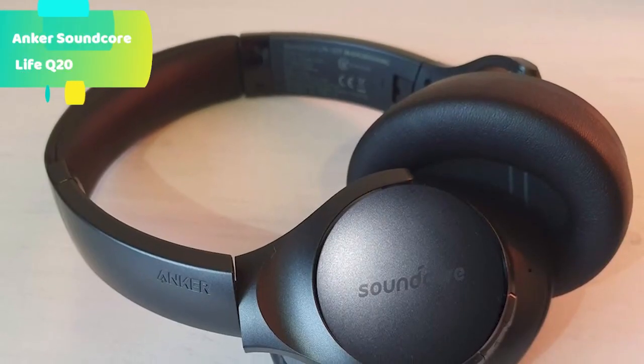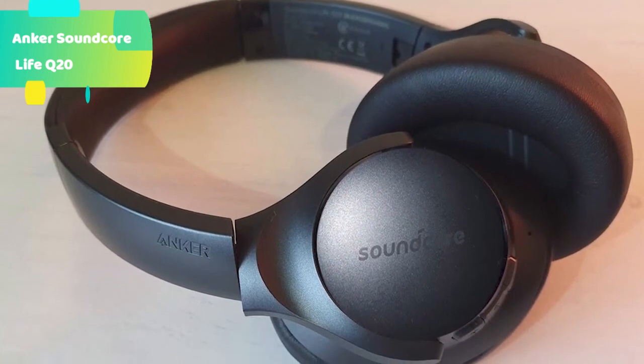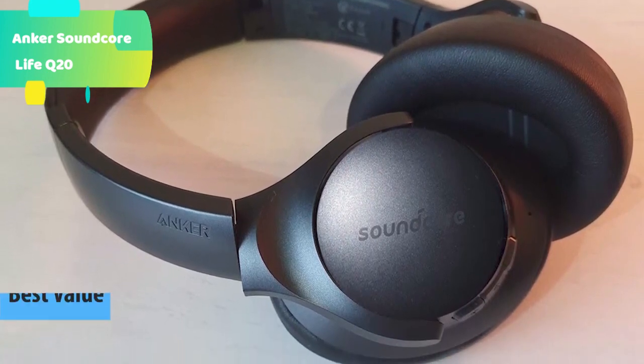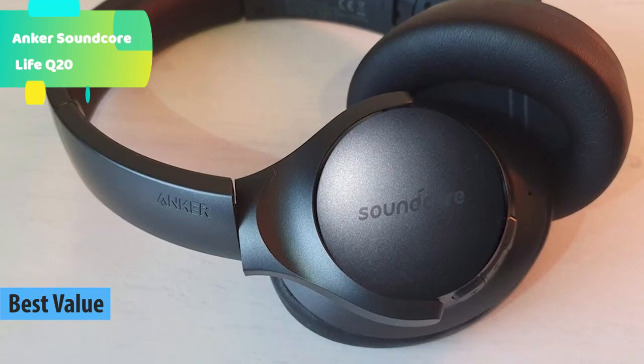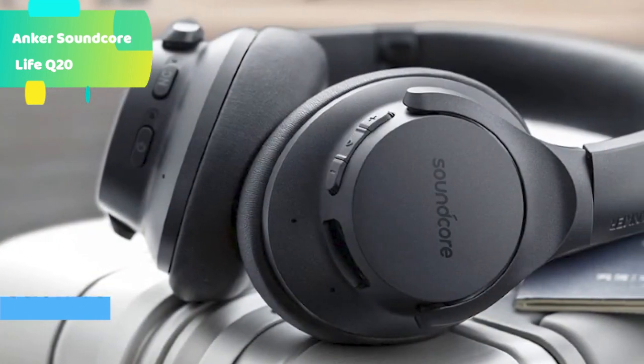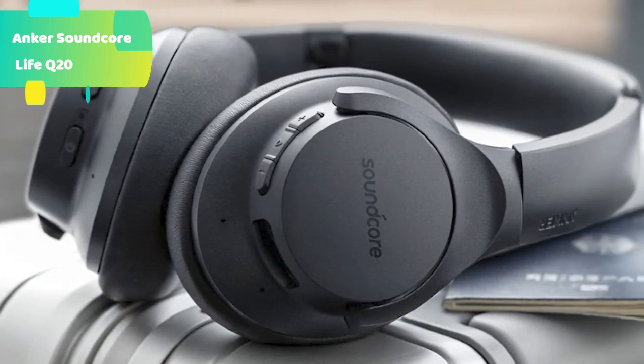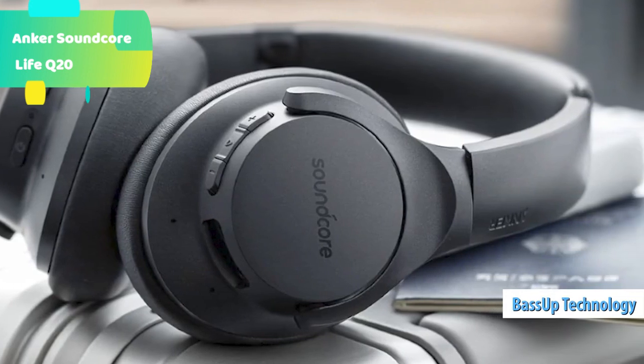At number 5 we have the Anker Soundcore Life Q20 Hi-Res Audio Certified. Custom oversized 40mm dynamic drivers produce Hi-Res Audio, a certification only awarded to audio devices capable of producing exceptional sound. Life Q20 Active Noise Cancelling Headphones reproduce your music with extended high frequencies that reach up to 40kHz for extraordinary clarity and detail.